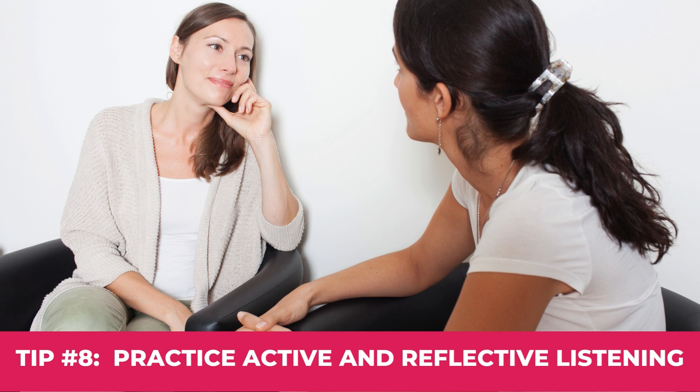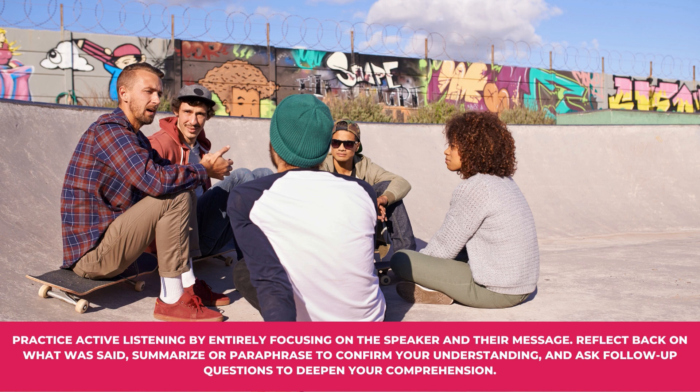Tip number eight: Practice active and reflective listening. Practice active listening by entirely focusing on the speaker and their message. Reflect back on what was said, summarize or paraphrase to confirm your understanding, and ask follow-up questions to deepen your comprehension.